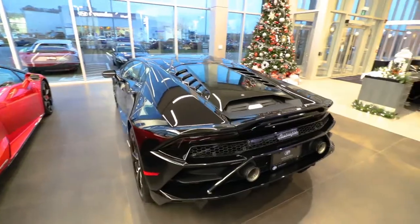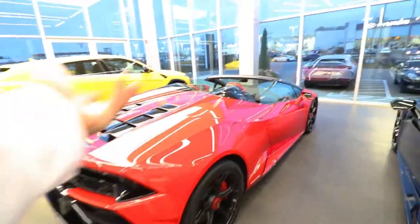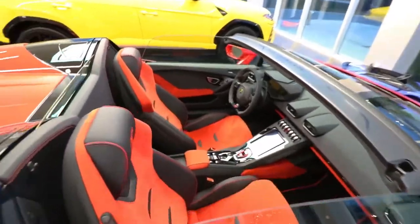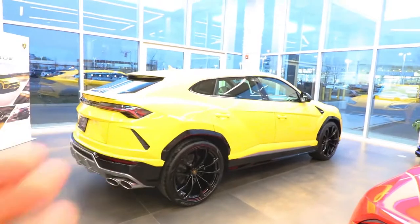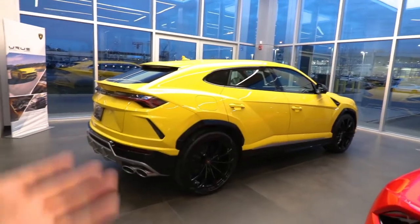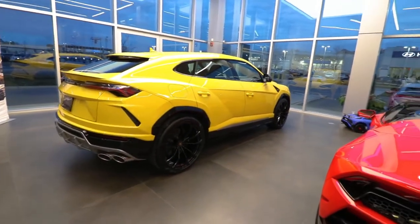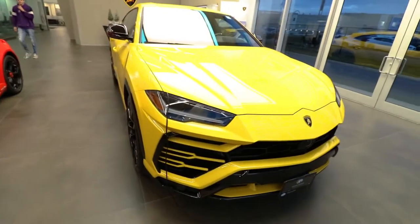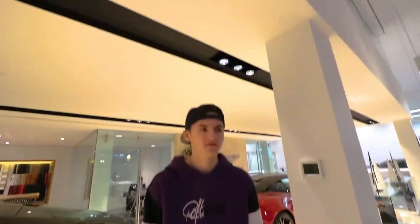The Huracan Evo coupe and spider are essentially the same car except the roof folds down on the spider. The spider has center-locking wheels and a matching red and black interior. Last but not least we have the Lamborghini Urus — Lamborghini's new super SUV. We've seen these a bunch of times and they're pretty popular on the road now. It's wintertime in Canada so you see a lot more of these out, and one day I'd love to go fully off-roading in one.